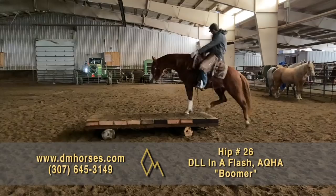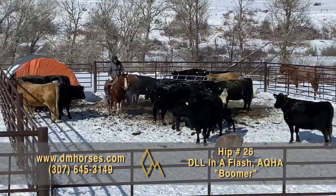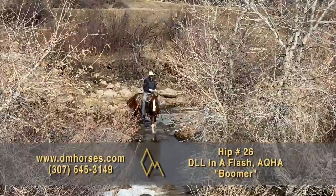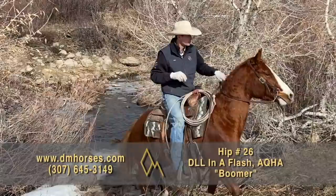Hip number 26 is Boomer. He is a 2017 model Sorrel Gelding — 14.2 hands, 1,000 pounds and gaining weight and getting thicker every day. He is registered in the AQHA as DLL In A Flash. This horse is bred the way I want one bred. His mother is a mare I own — an own daughter of Pepto Spoonfall. He is a cool colt who has really come on, is really gentle, super sweet, super kind, and for a four-year-old, super broke and dependable. Hip number 26, Boomer.